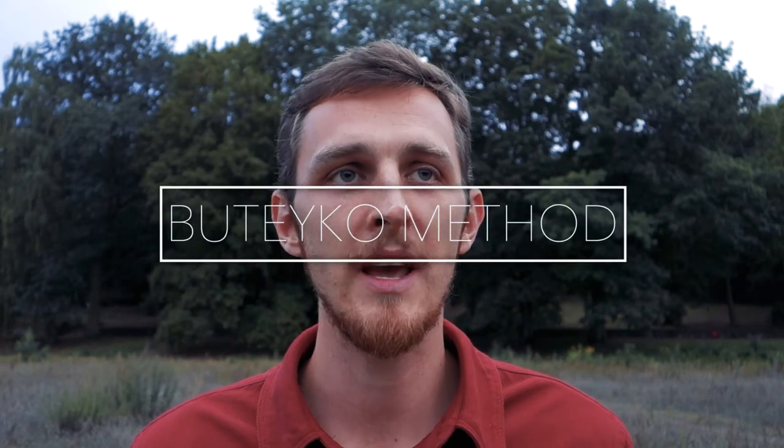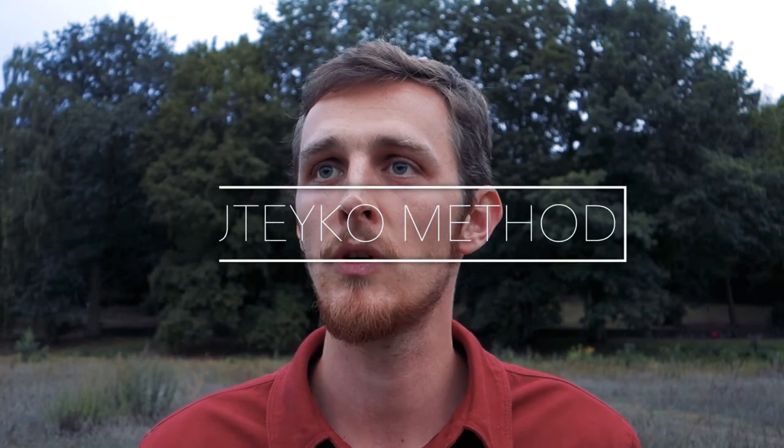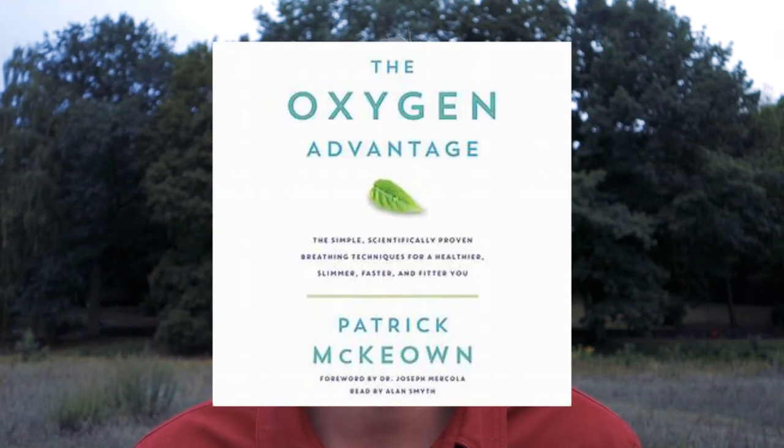Number two, Buteyko breathing. Buteyko is a wonderful technique for people struggling with asthma and allergies. It was invented by Konstantin Buteyko, a Russian researcher in the 1950s, approved by Russian institutes and practiced all around Russia before spreading worldwide. It's now popularized by Patrick McKeown, who wrote the book Oxygen Advantage. People use it to regulate their nervous system and find emotional and physical balance — it's very well-researched.